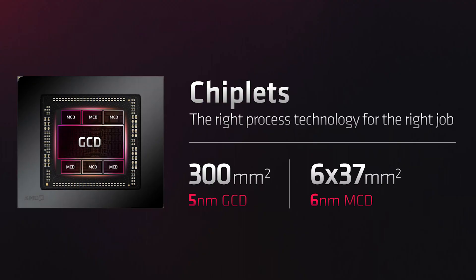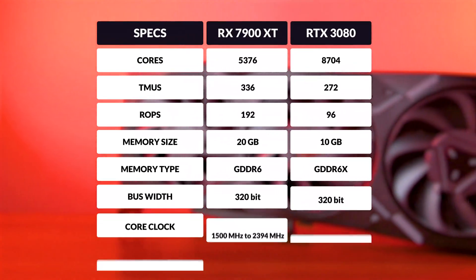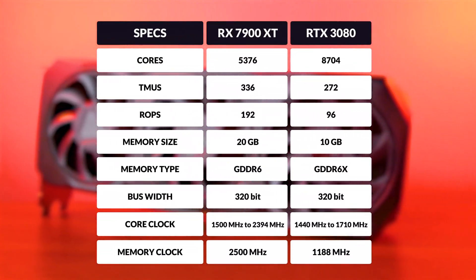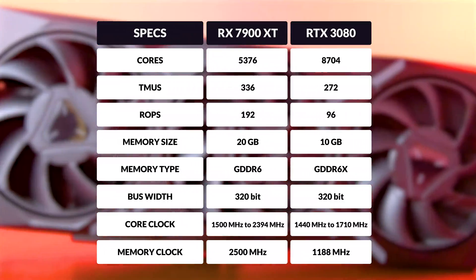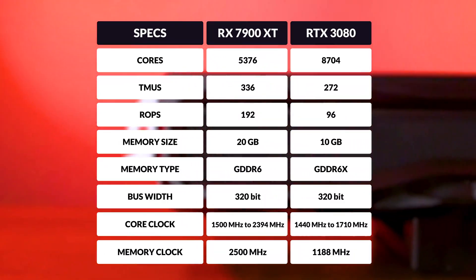Now I'm not going to bore you with the specs, as it's a long list of things you probably don't care about. I'll tell you the basics. The 7900 XT uses TSMC's 5nm process node for the GCD, or Graphics Compute Die, while using an older 6nm process again from TSMC for the memory cache die. It also uses 5376 cores, admittedly 38% fewer than the 3080, 336 TMUs, 192 ROPs, and 20 gigabytes of GDDR6 on a 320-bit bus.